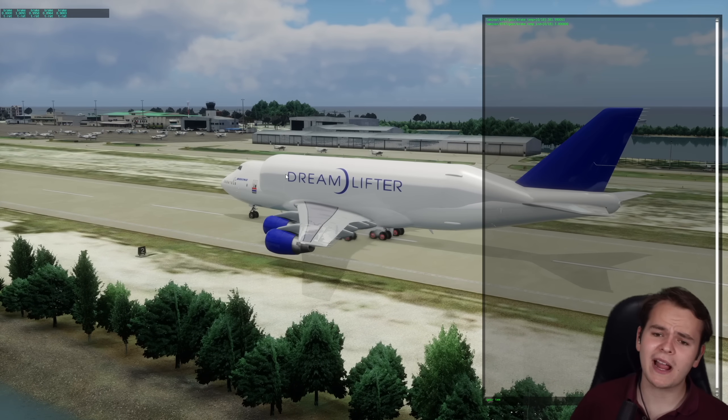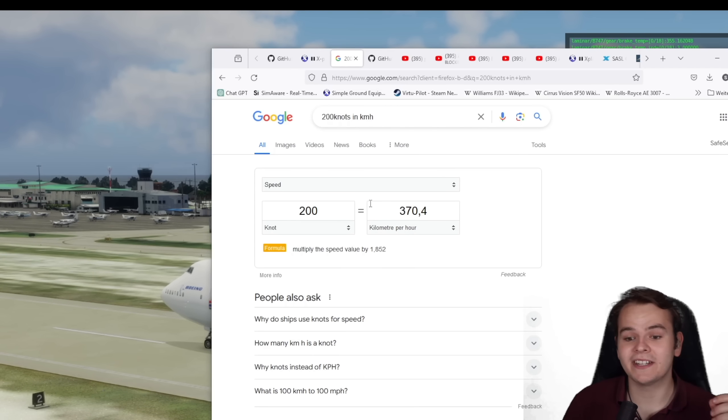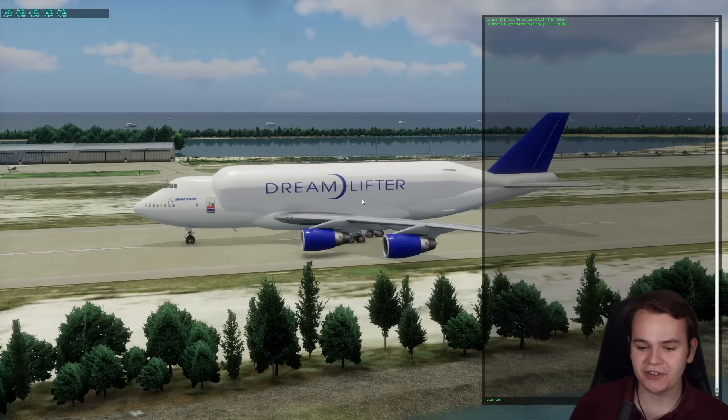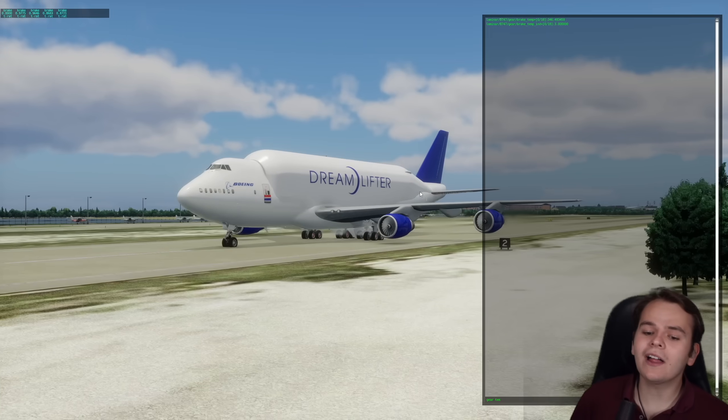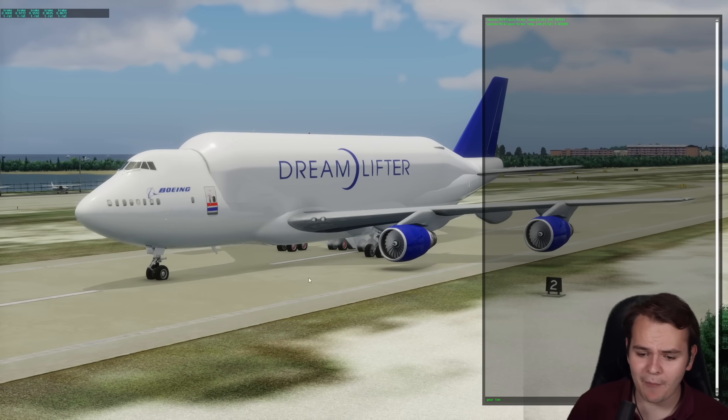These big jet airplanes are very heavy and very fast. We just landed at nearly 370 kilometers per hour and came to a standstill very quickly. These are very powerful brakes, but the reality is that most of the time they are never used because you'd end up having this.